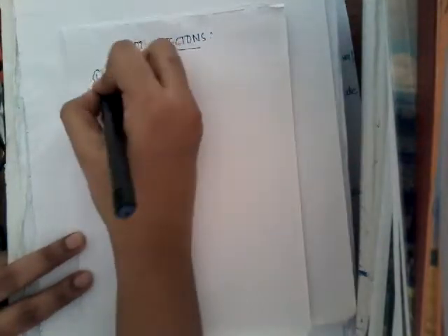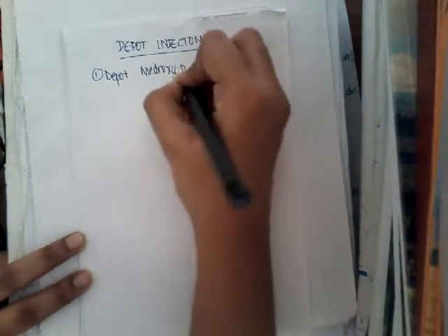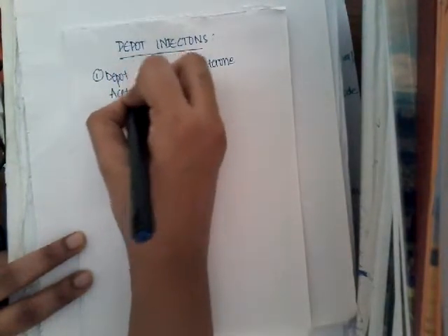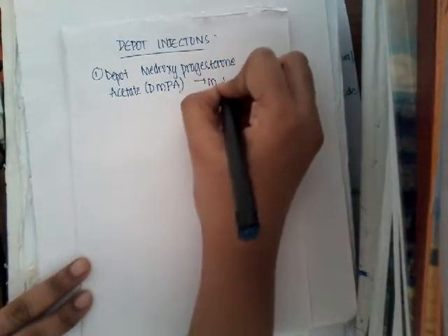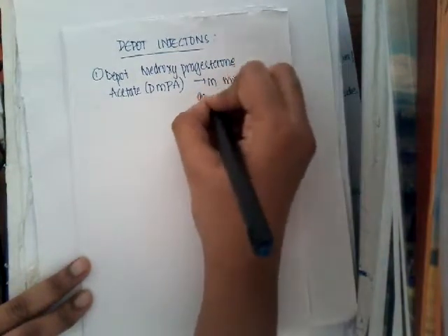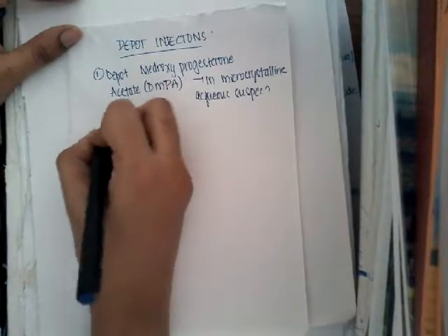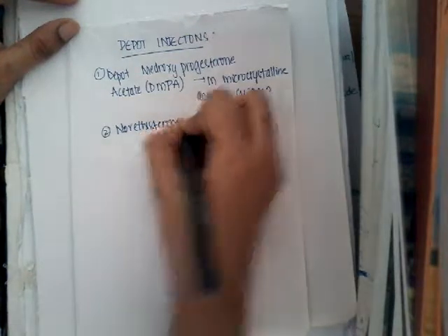The drugs available as Depot Injections are: first, Depot Medroxy Progesterone Acetate (DMPA), which is given as a microcrystalline aqueous suspension. The second drug is norethisterone enanthate (NETO).